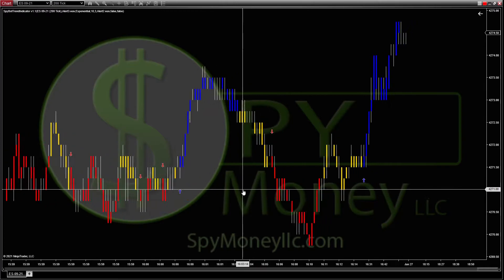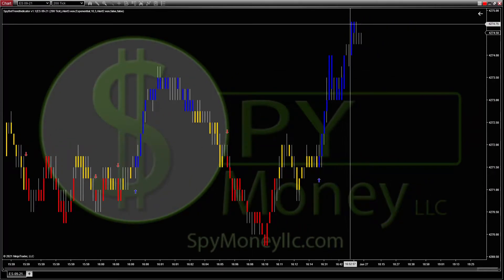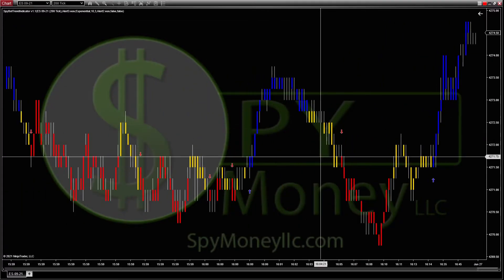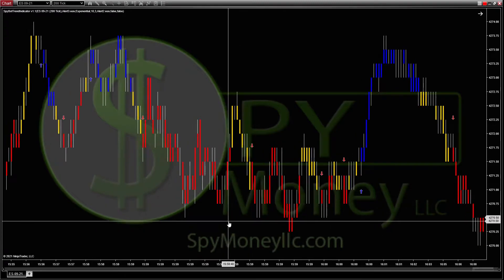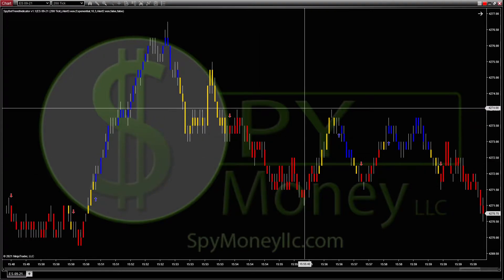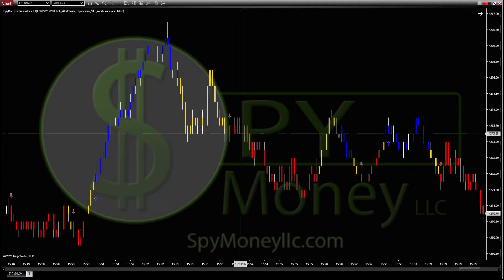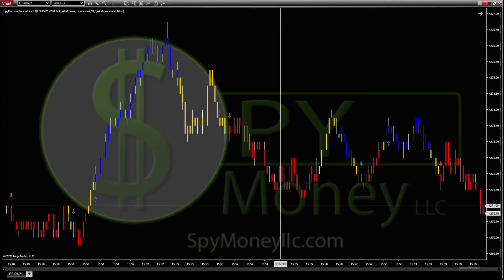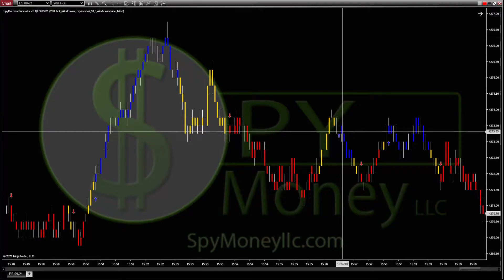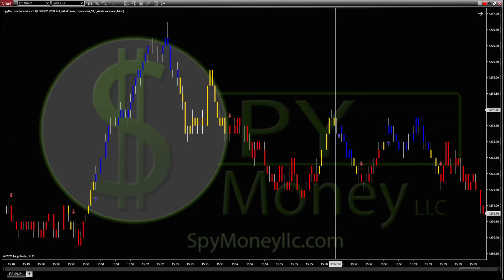If you're a scalper like myself and you go to like a 200-tick, you can see this one got you in at 72 and got you out at 74-75, which is the high. When I'm scalping I'm looking anywhere from two to five points — preferably if I can get a couple of points out of it I'm perfectly content. I'd rather get two points several times a day than five points one time, because I want in and out.